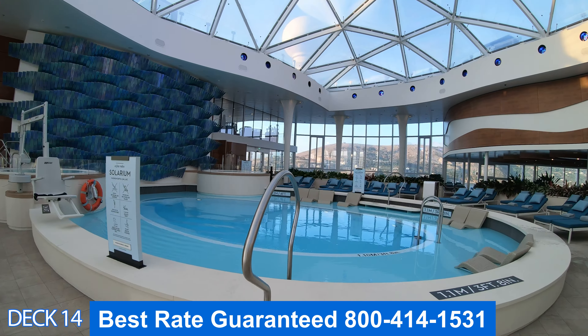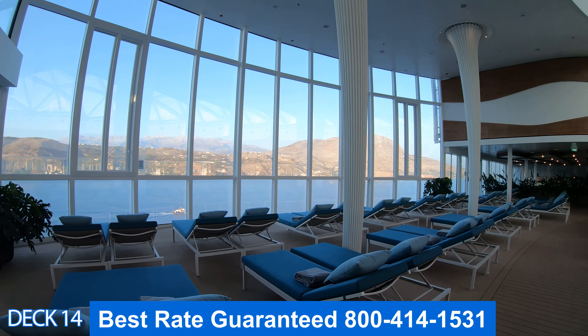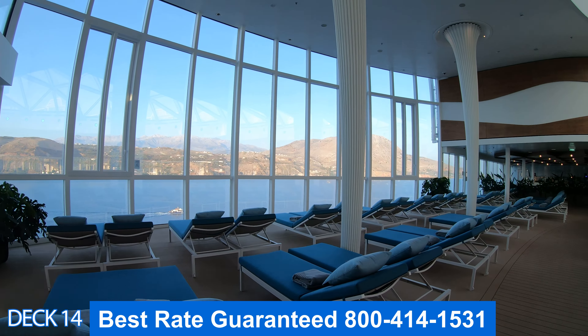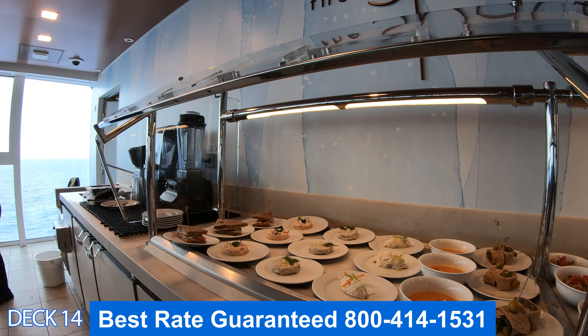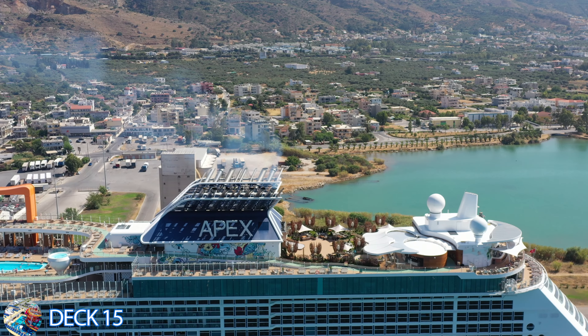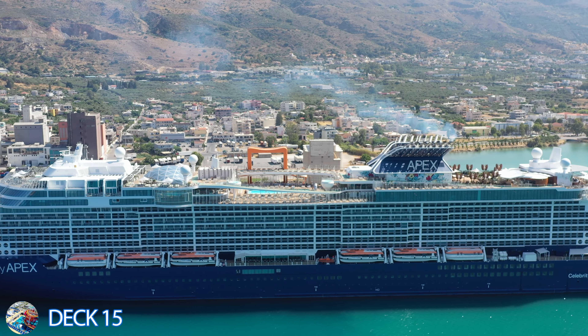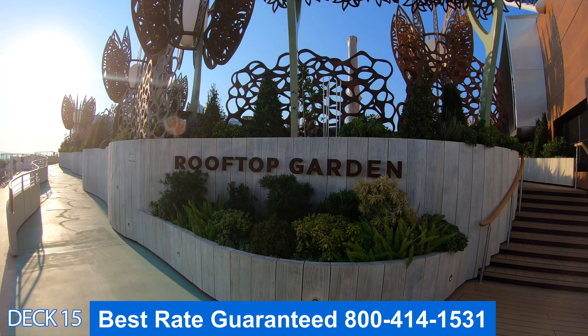Let's take a look at the Solarium. It's completely enclosed, which is really nice because they can control all of the elements. It's a great place to relax in the pool or get into the whirlpool. They have comfortable chairs and offer perfect views of the ocean — an excellent spot to hang out while you're leaving port. Over here in the corner of the Solarium is the Spa Cafe, where in the morning you can grab a healthy breakfast or a delicious smoothie.